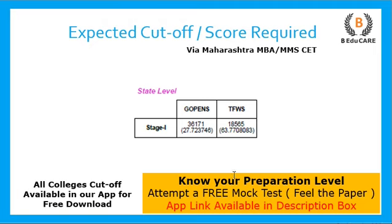Along with that, a mock test has been launched free of cost on our application. Once you attempt this mock, you will get the real feel of the paper — how many types of questions are asked, what you need to focus on, time management — all these things will help you prepare well for the exam and give you an idea of how much preparation you have done. Don't forget to give this particular mock.